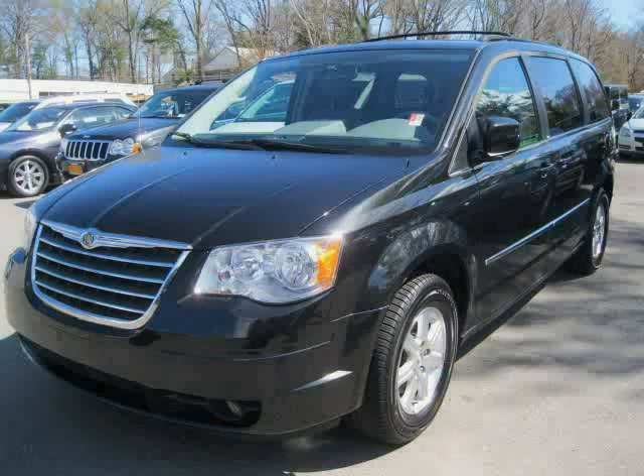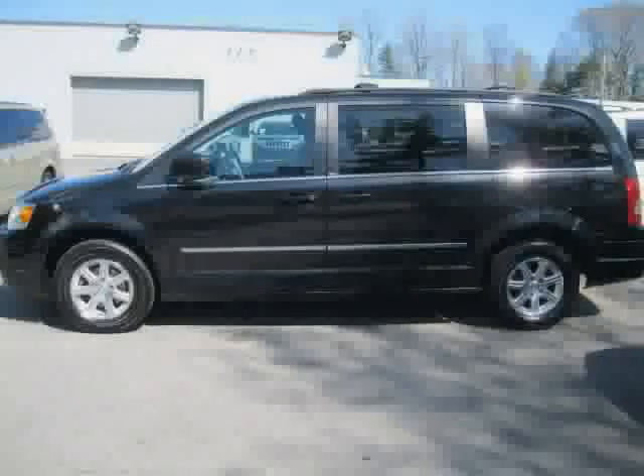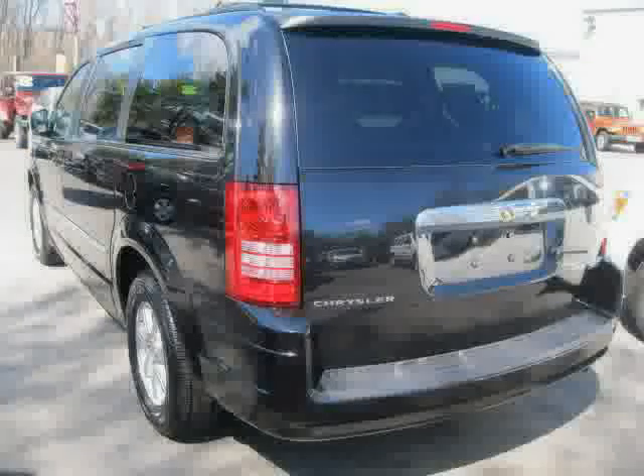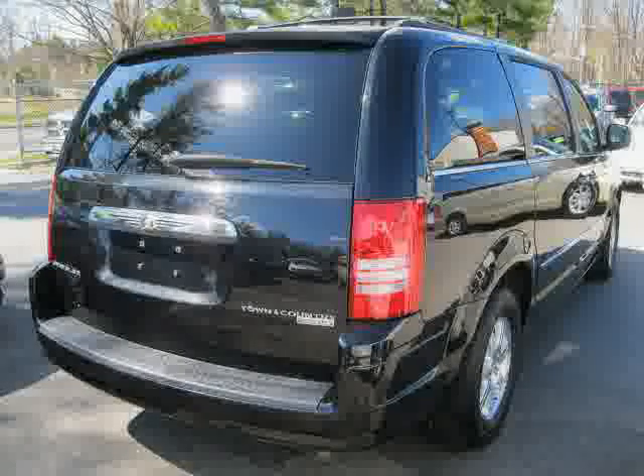2009 Chrysler Town & Country equipped with cloth interior, third row seat, power windows, heated mirrors, MP3 player, rear air conditioning, front wheel drive, and traction control.